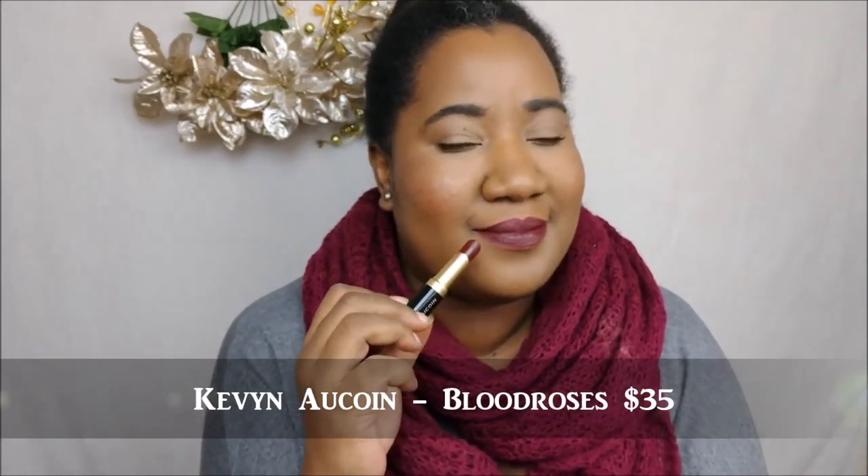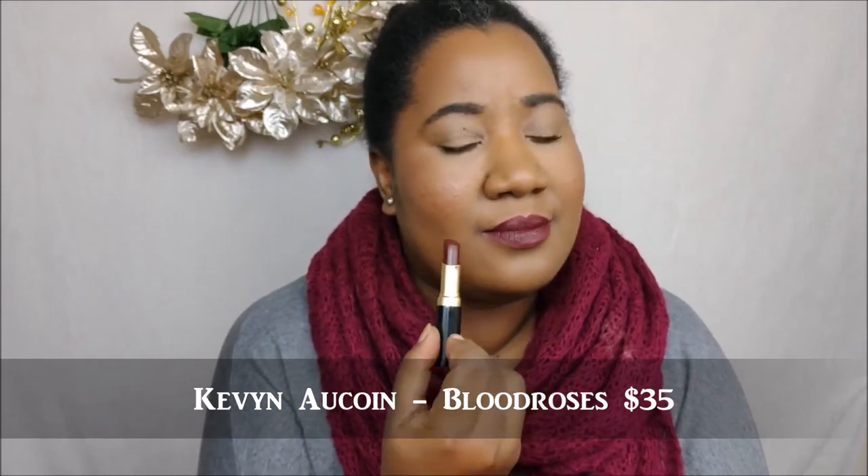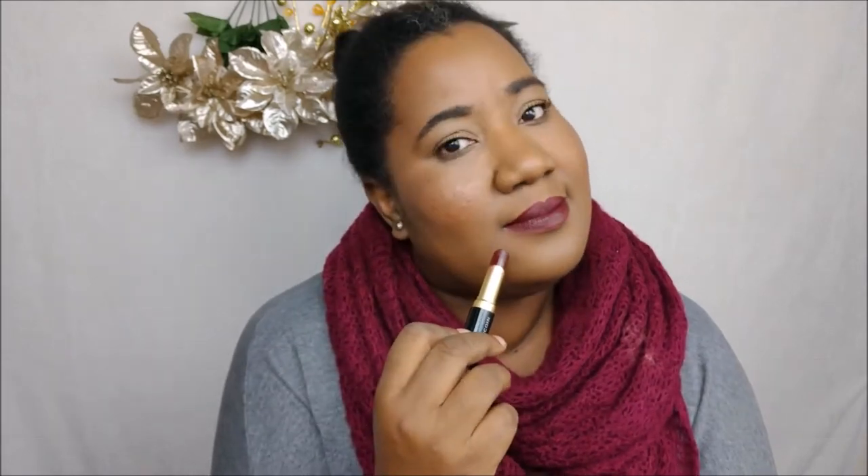This is one of the more expensive ones — Blood Roses from Kevin Aucoin Beauty. I don't really wear this too much because it does tend to transfer every single wear, but it is an absolutely beautiful color and it smells so good.